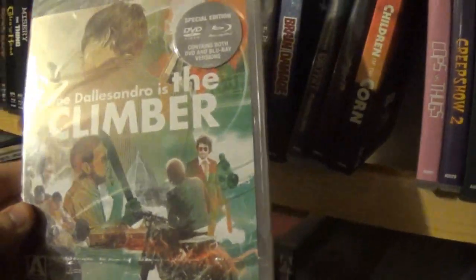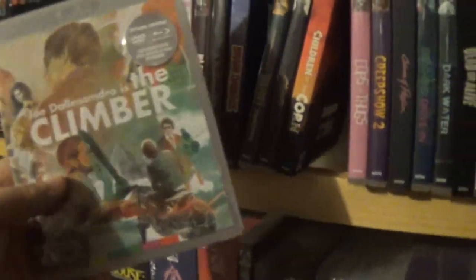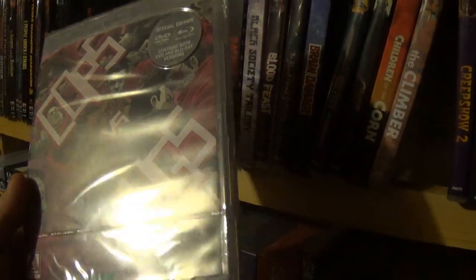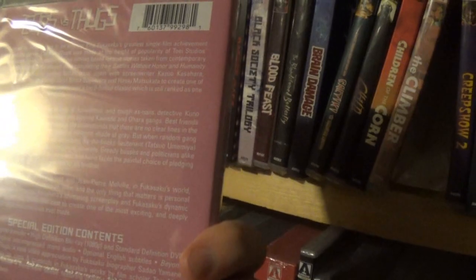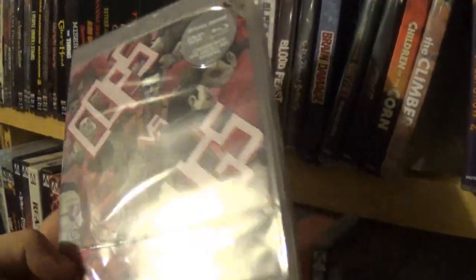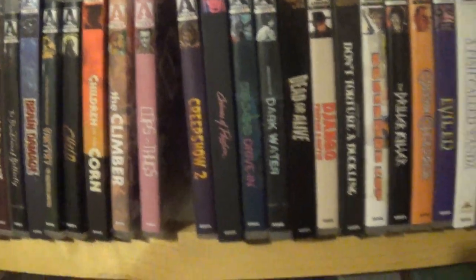After that we have The Climber. Don't know anything about this one — it looks like one of their more action or thriller titles, so not really up my alley. Then after that we have Cops vs. Thugs, an Asian film, probably another Yakuza-type movie. It's something I'll get to eventually, just not high on my interest level.